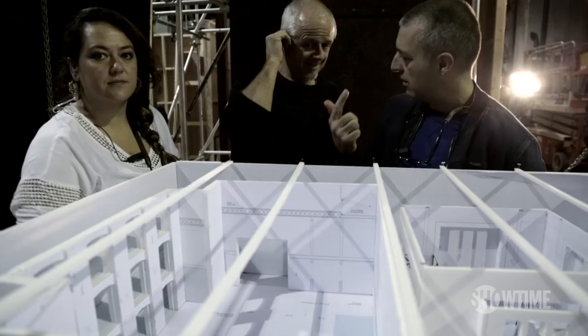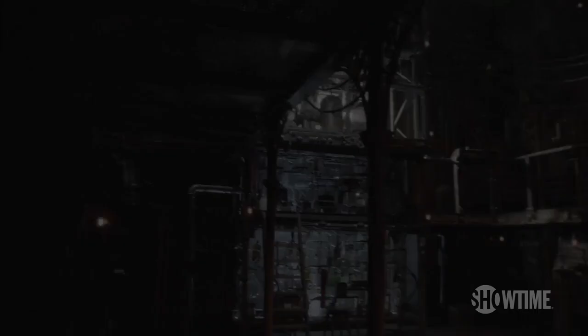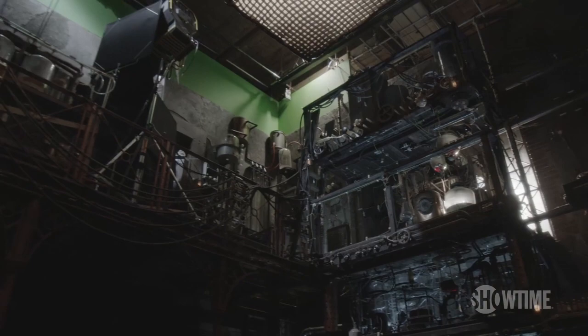Hi, I'm Jonathan McKinstry, production designer of Penny Dreadful. And I'm Philip Murphy, the set decorator. And we're standing in a new set for one of our new characters for season three.